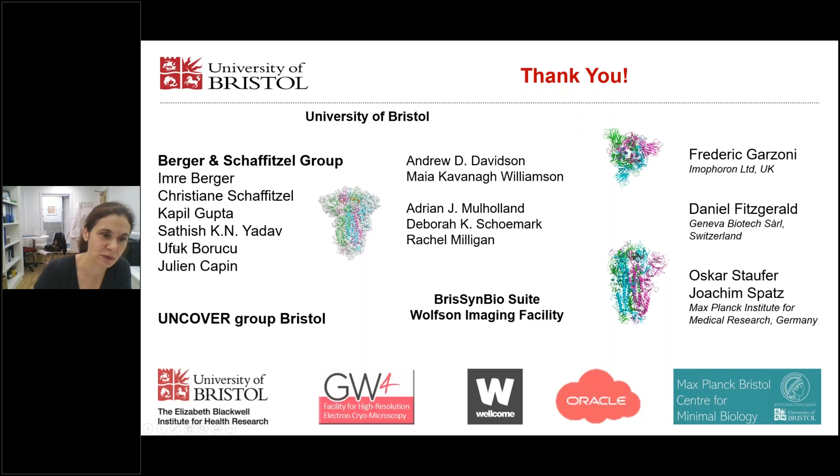Thank you very much for your attention. I would like to thank those who contributed to this work — a collaboration with Emre Berger, Christine Tölzer, Kapil Gupta, Satish Yadav, Ulfuk Boruc, Julien Carpin, and Frederic Garzoni, who worked in our lab to produce the spike and the cryo-EM structure. We also worked with Andrew Davidson and Adrian Mulholland who performed MD simulations. I would also like to thank the Wellcome Trust and Oracle for helping to fund this work.